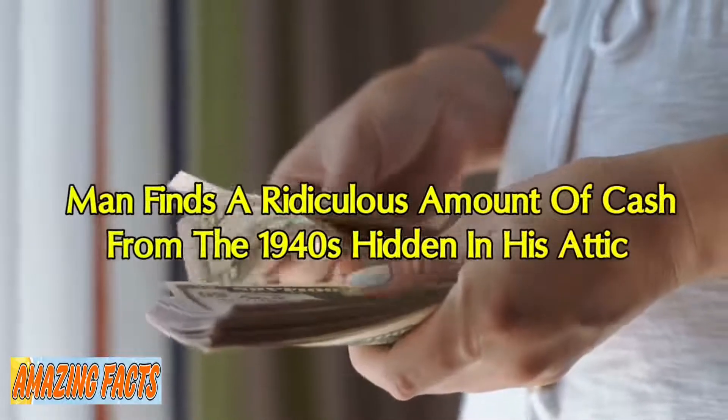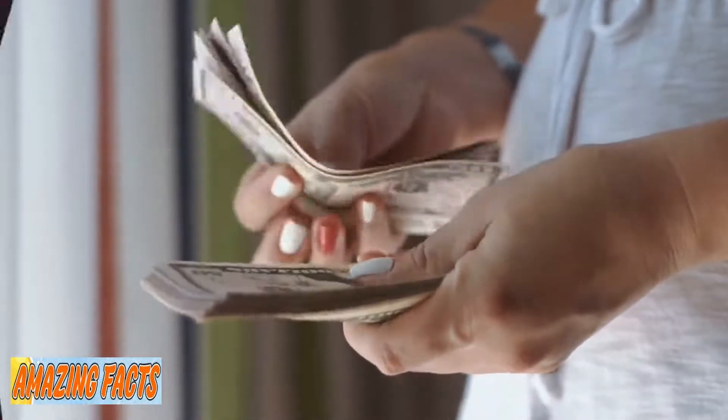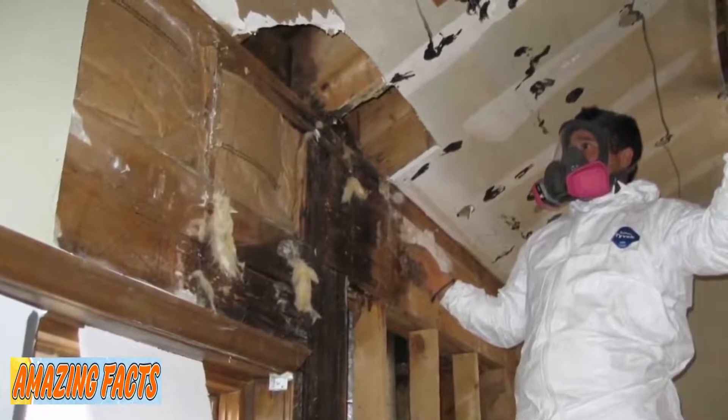A man finds a ridiculous amount of cash from the 1940s hidden in his attic. Urban regeneration is a challenging yet exciting process.